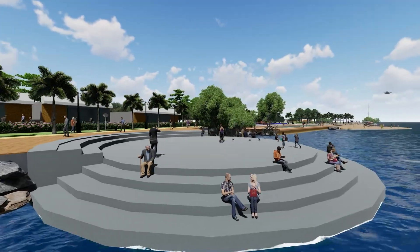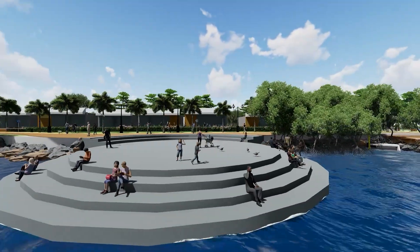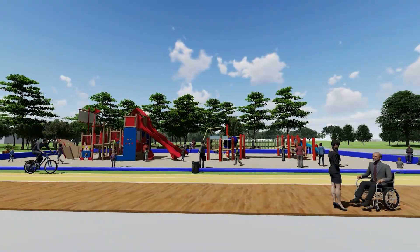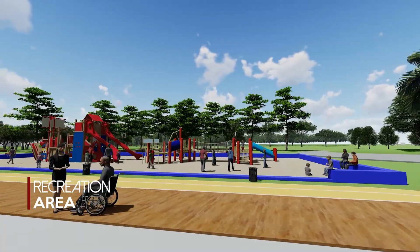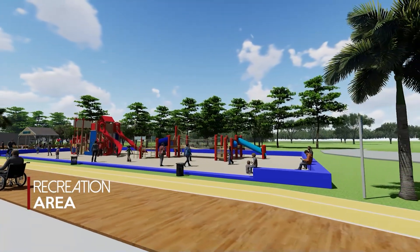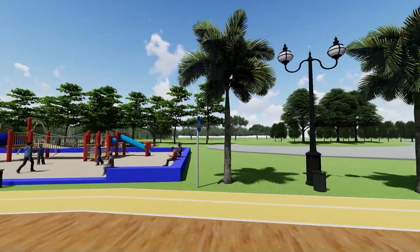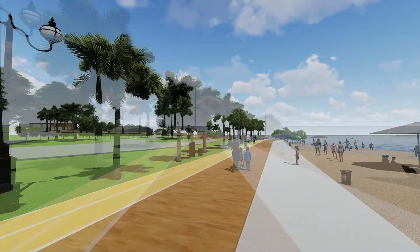We wanted to create a community area, one that allows for both locals and tourists to socialise and to build new connections. Our play area is meant to build teamwork and competitiveness amongst our children. This competitive drive will help to build a more sustainable future with more creative ideas.